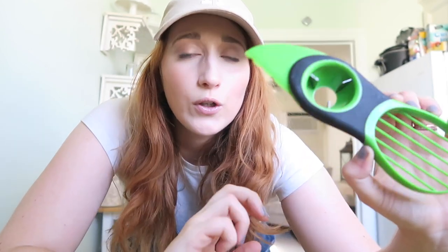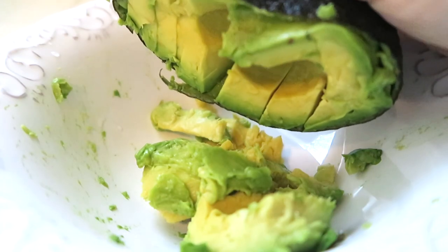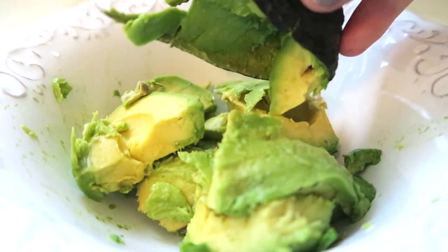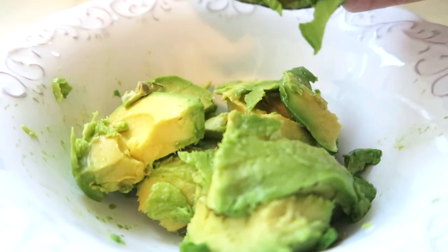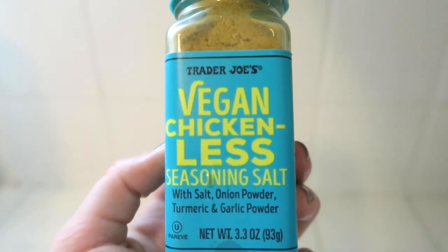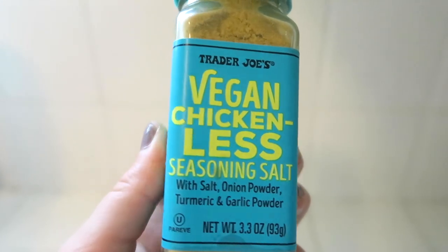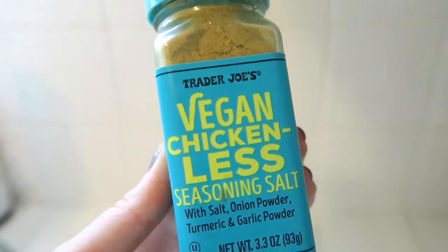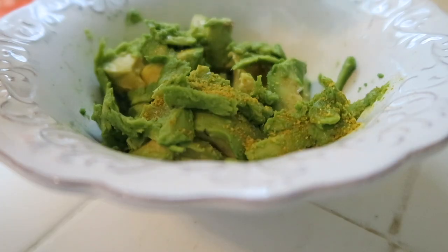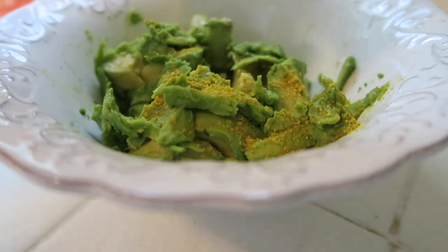I wasn't going to cut an avocado and not make guacamole with you guys. I wanted to share with you my little trick — it's super easy how I make my guac. It's only two ingredients: obviously avocado and this vegan chicken-less seasoning salt from Trader Joe's with salt, onion powder, turmeric and garlic powder. I know this sounds weird, but for some reason it just works. It's delicious. Ryan absolutely loves it. You just sprinkle some on, eyeball it, then just mix it all together and you got your guac. Get some chips.